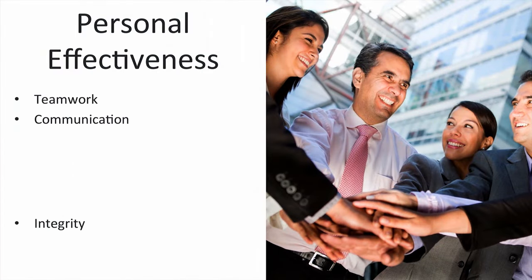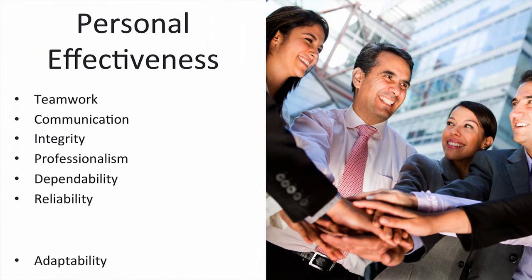Personal effectiveness skills are also important. This means being able to work together as a team, effectively communicating, showing up to work on time, and proving you are dependable. You must also be able to demonstrate adaptability during assignments or projects.